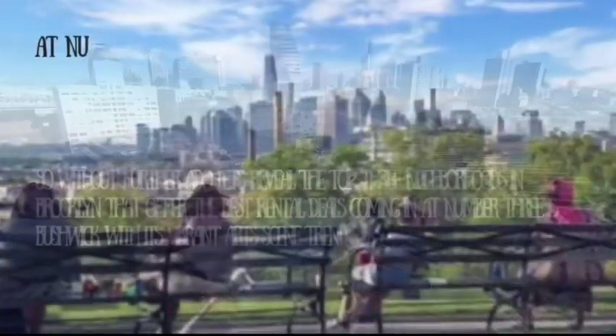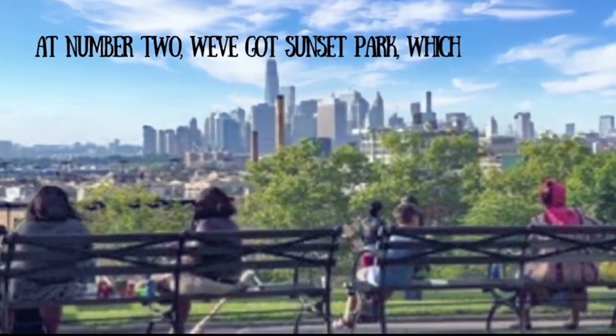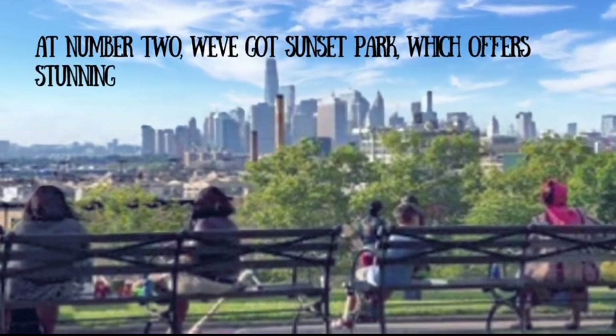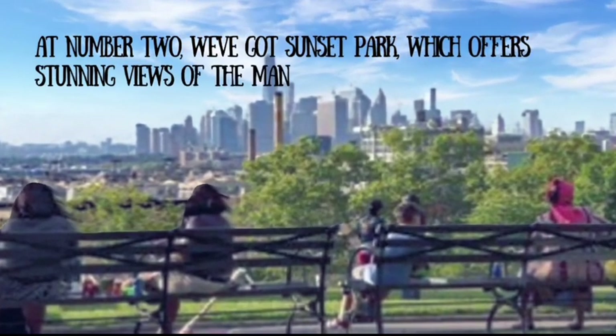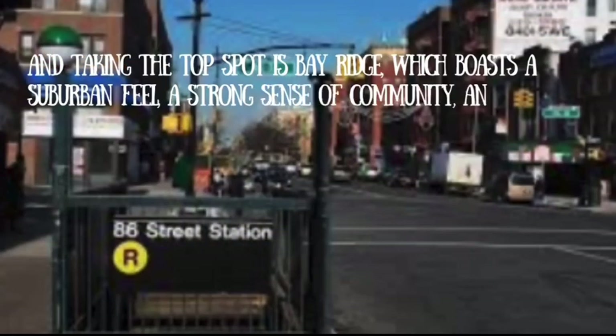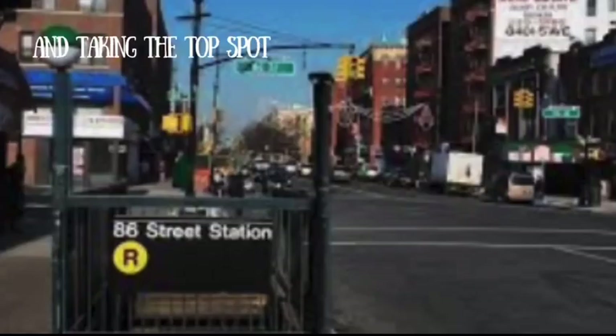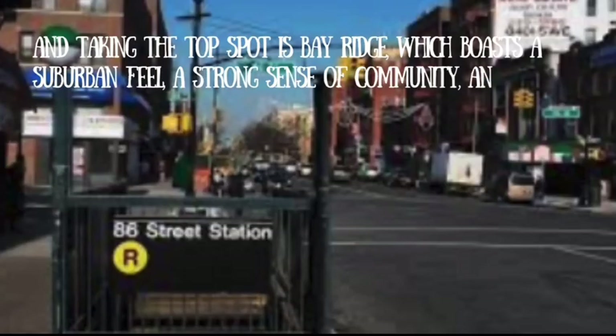At number 2, we've got Sunset Park, which offers stunning views of the Manhattan skyline, a diverse community, and a range of affordable rental options. And taking the top spot is Bay Ridge, which boasts a suburban feel, a strong sense of community, and some of the most affordable rentals in all of Brooklyn.